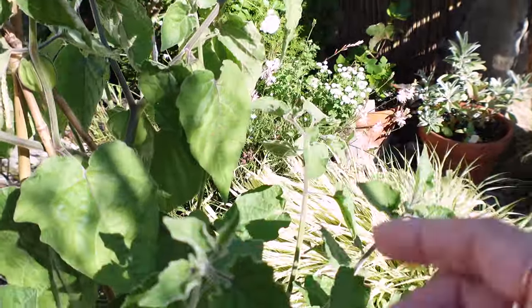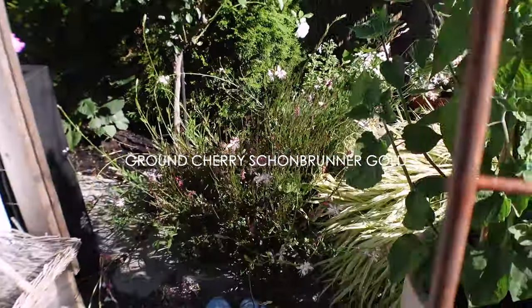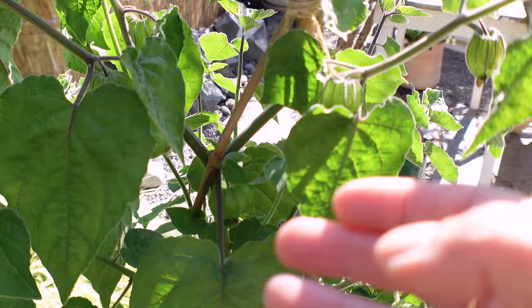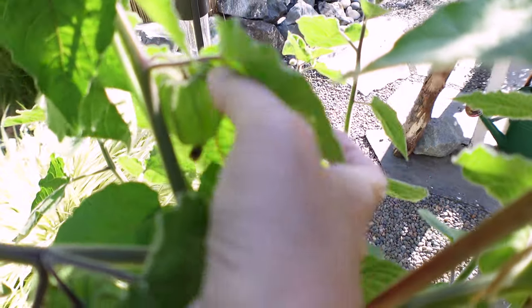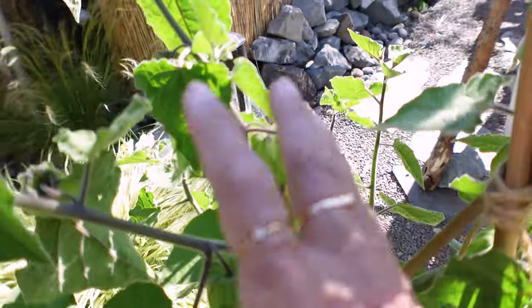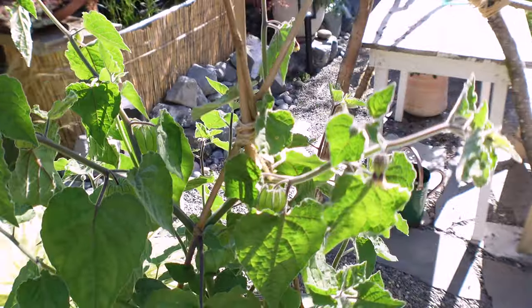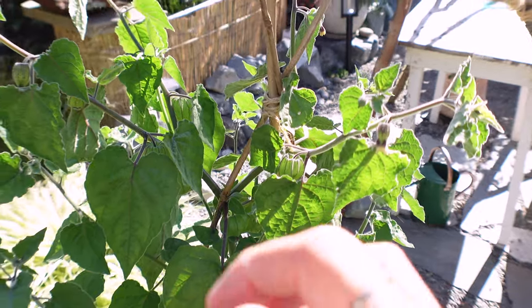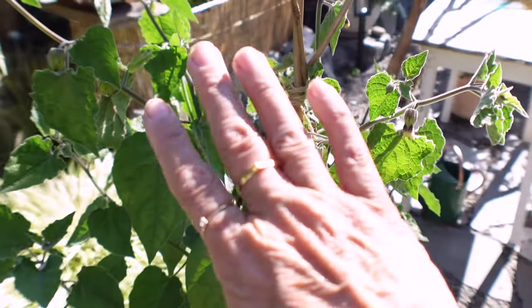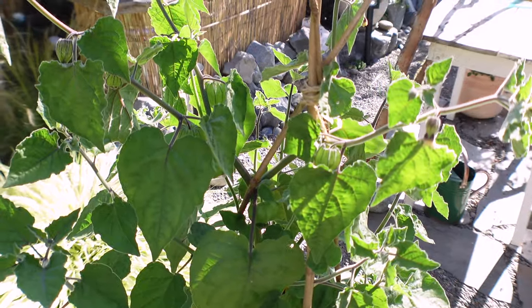This is a ground cherry, but these ground cherries are really big — usually they're really tiny. Can you see how large those are? I am so excited. I have a salad I make — I'll link that video below — and I made it with the small ones. I cannot wait to make it with these because I'll be able to cut them in half and get that sauce in there. It will probably taste even better.